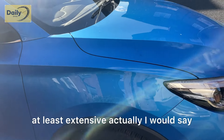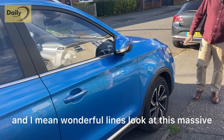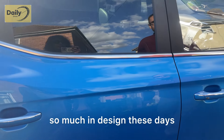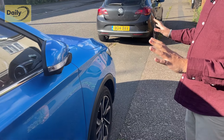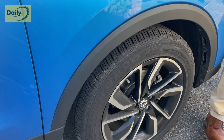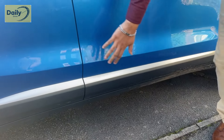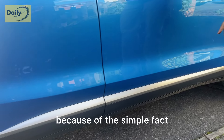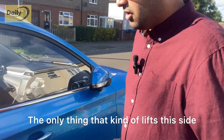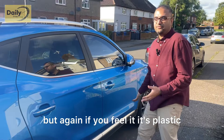The car has lovely lines — wonderful lines. Look at this massive crease here; it highlights why MG has invested so much in design. The thing that lets it down a little is this cladding, which is designed to make the car look butch. It is an SUV but it doesn't really have four-wheel drive, so it's one of those lifestyle vehicles. The cladding is useful though — when you get out of the car you won't get gunk on the back of your legs. There's also a chrome strip on the side which looks lovely, but again if you feel it, it's plastic.